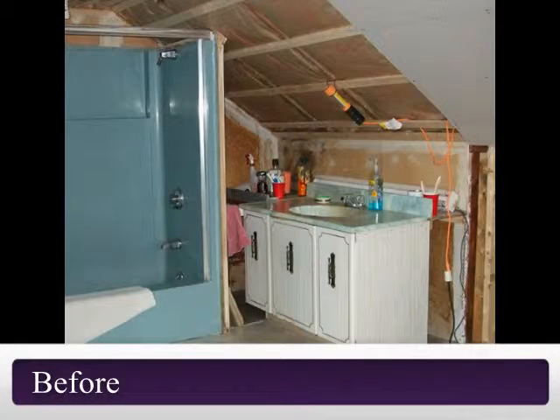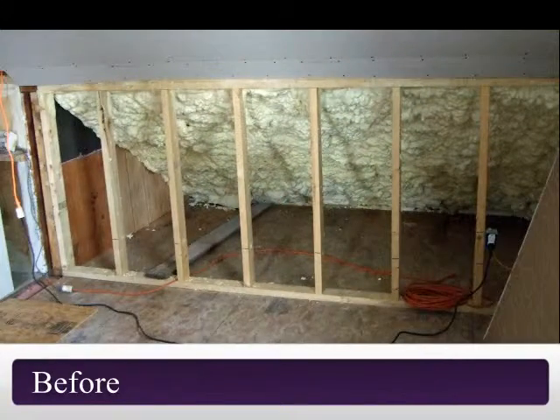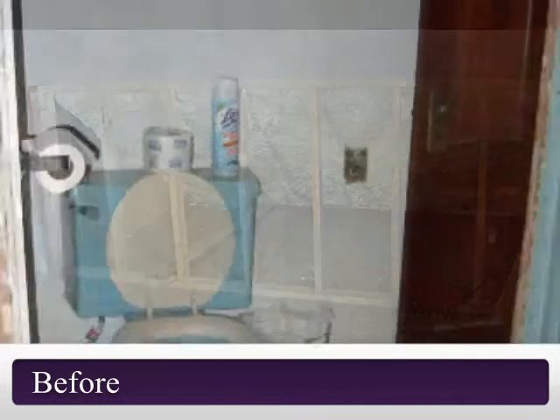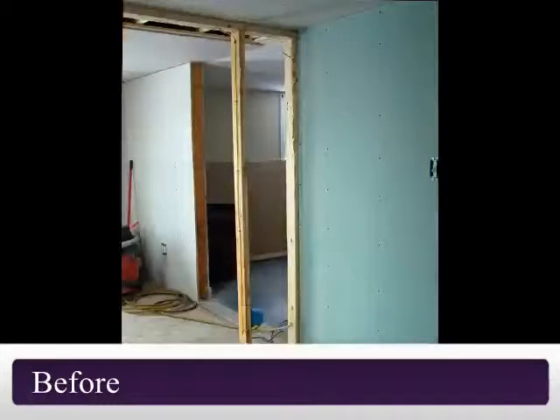I was asked to join this master bath project as the walls were being placed in this new addition. It was the perfect time for this couple to switch out their small dated baths for a new spa-like retreat. My role was to create a working drawing for the homeowners that were doing this renovation on their own and wanted to ensure that the fixtures they had chosen would fit into the space.